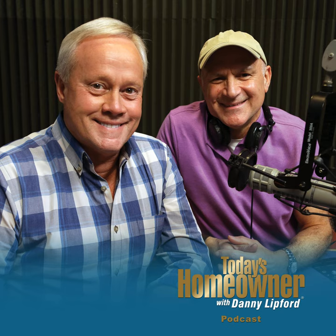Thank you for all those wonderful reviews we get each and every week. I'm Danny Lipford, along with my special co-host Chelsea Lipford. Thanks so much for listening to the Today's Homeowner Podcast.